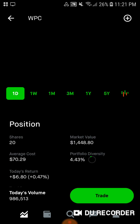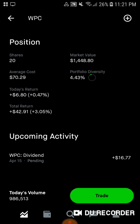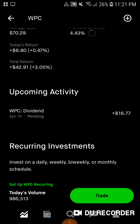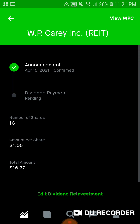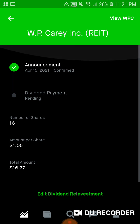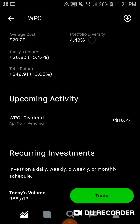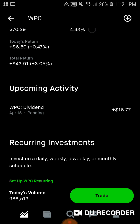Then we have WP Carey, my REIT for this set of months. We have 20 shares, $1,400 of market value. Average cost is $70.29. 4.43% of the portfolio is in WP Carey, up $6.80 today, up about half a percent. Total we're up $4.29, up 3% on WP Carey. And we have a dividend coming in of $16.77 — that's also not accurate since we have 20 shares now. We bought shares after the ex-date when I switched out Exxon for Enbridge.